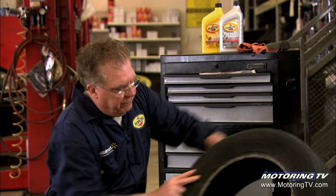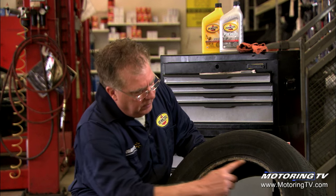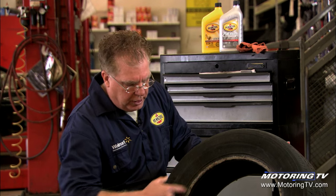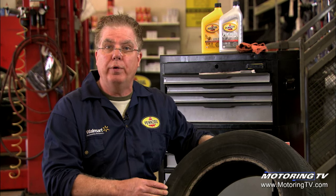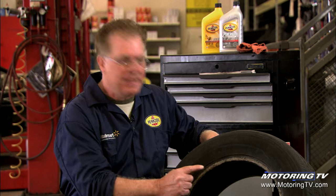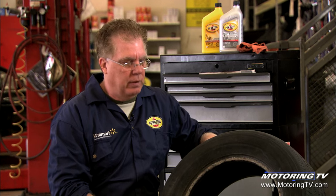When I flip the tire over and look at the bead area, I see all kinds of corrosion embedded in the bead. So we obviously probably had a rim leak condition going on with this tire. I'll bet you money that this tire was losing air on a consistent basis.